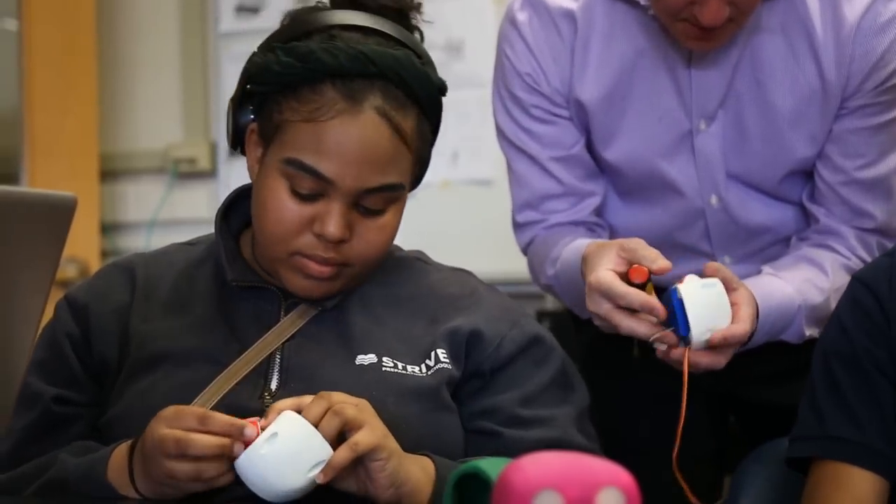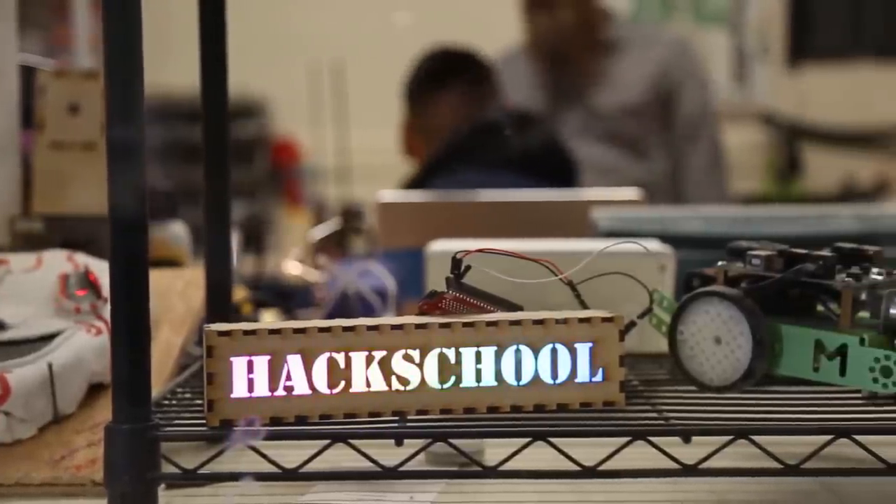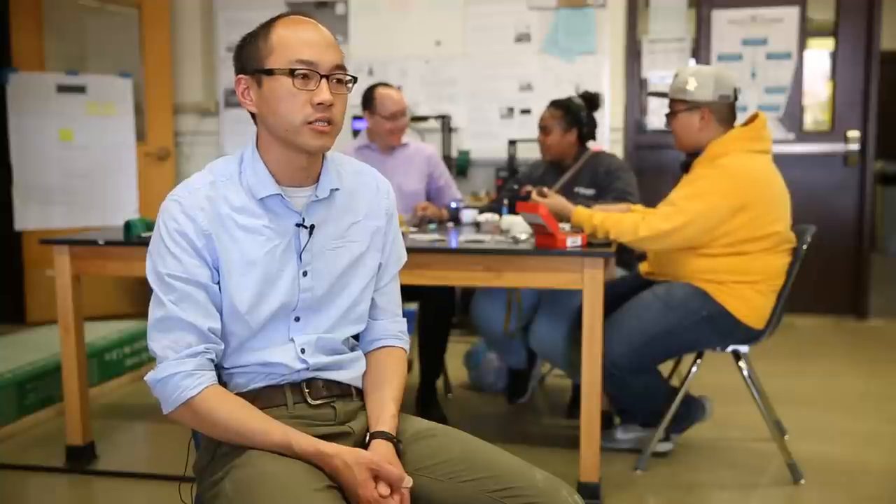Robotics is a really big, interesting hook for STEM education. Hack School is an after-school program that was started by our organization called the Hadanu Collective. Basically, it's a maker space that is socially conscious. And what we want to do is design and build things that affect and impact the community.